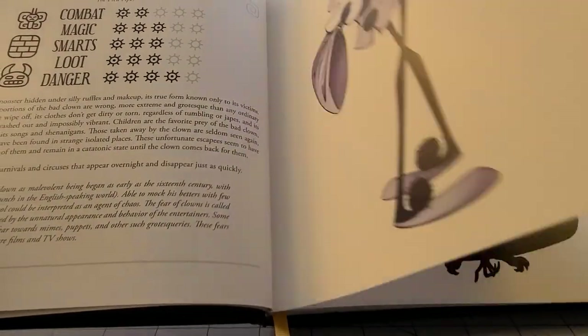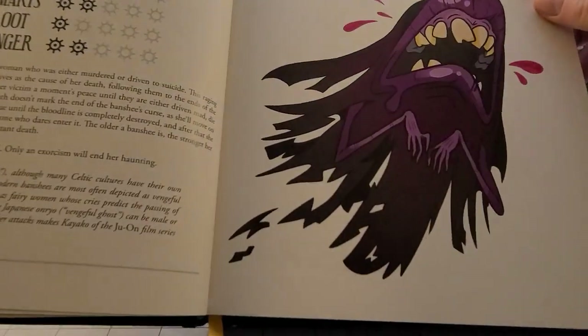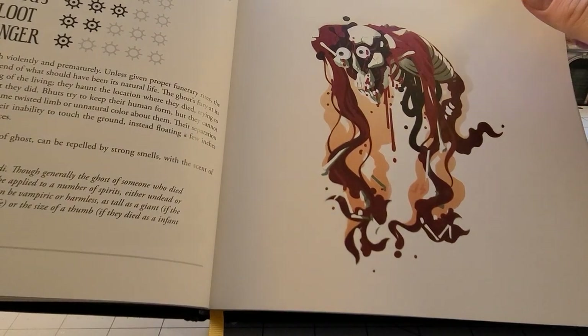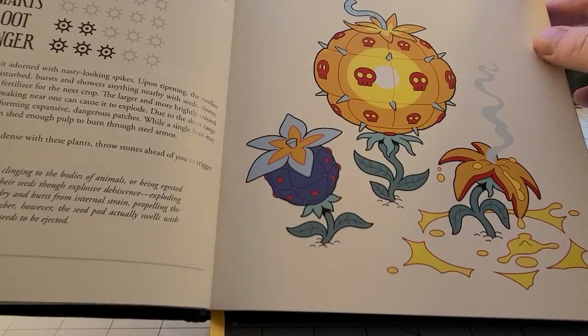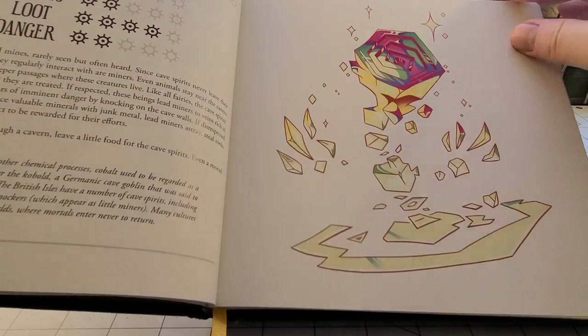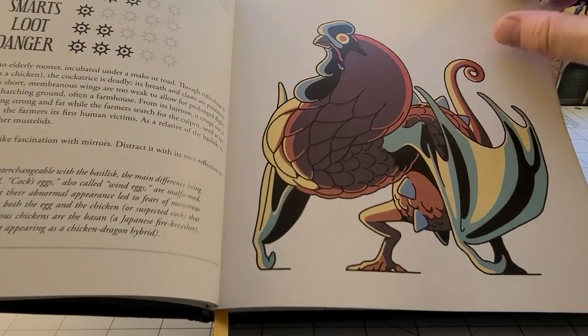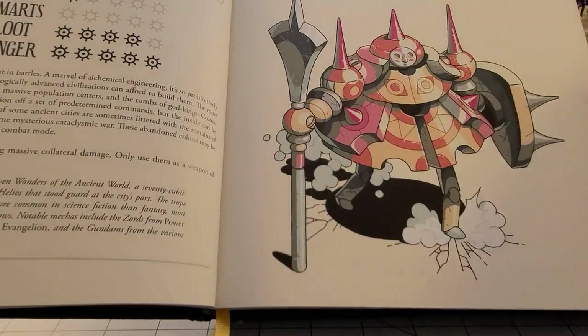Bad clowns. Bajong. Banshee. A Boot? Onryo — I know. Bomb plants. Cave spirits. Chimeras. Good old cockatrice. The Colossus.